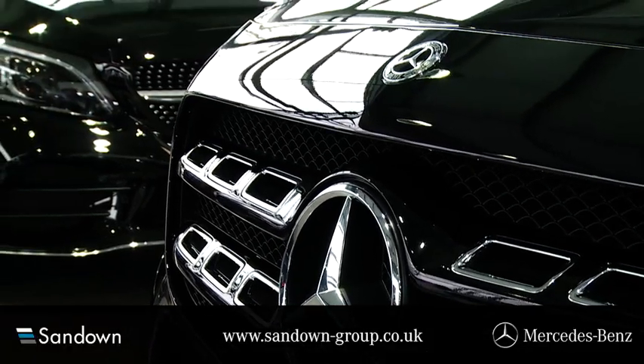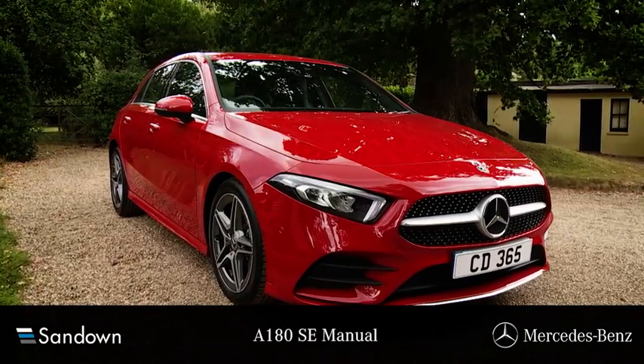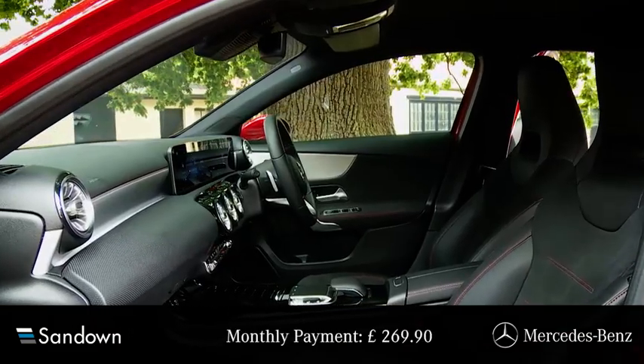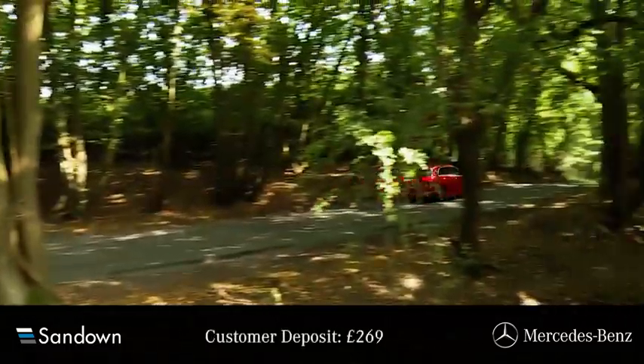Welcome to Sandown Mercedes-Benz and the offer you've just clicked on. This stylish Mercedes A180 SC manual is available for just £269.90 per month over 48 months, with a customer deposit of £269.